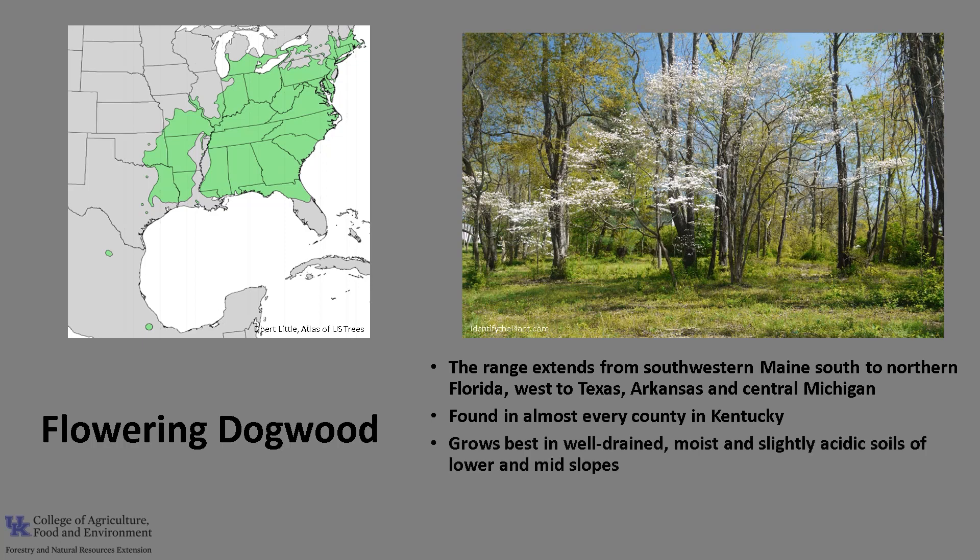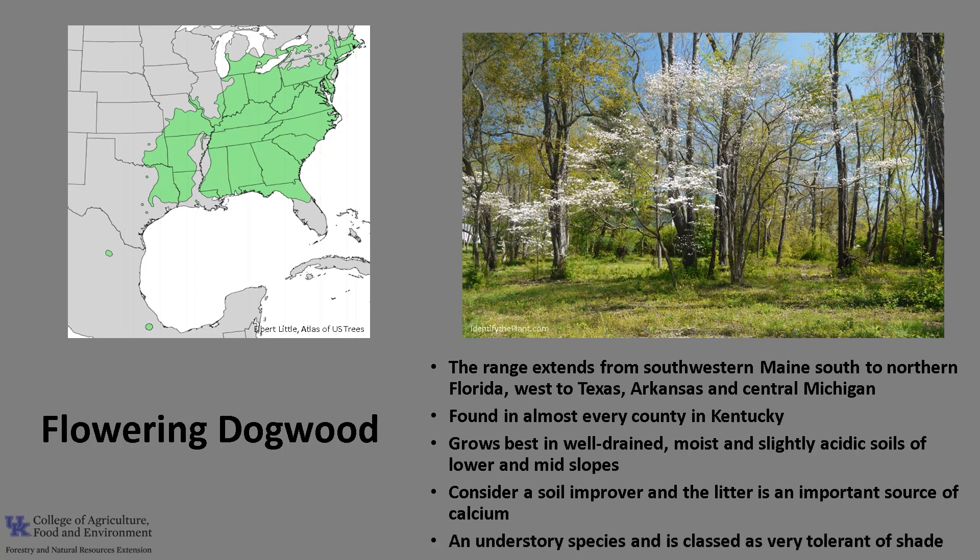Flowering Dogwood grows best in well-drained, moist, and slightly acidic soils of the lower and mid-slopes. It does not thrive in the dry upland slopes. It is considered a soil improver because its leaf litter decomposes more rapidly than other associated species, making the litter minerals more readily available, and the litter is an important source of calcium. It is an understory species and is classed as very tolerant of shade.